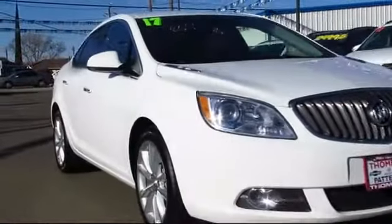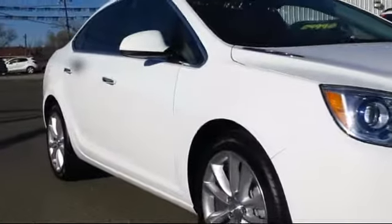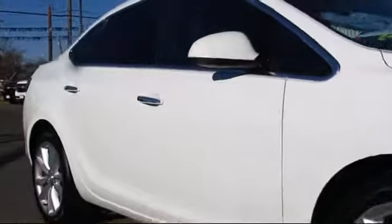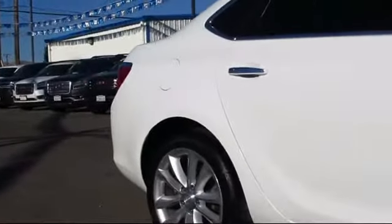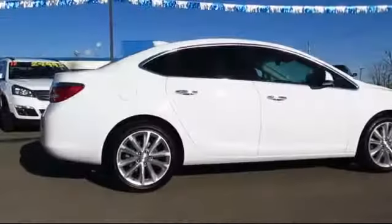Sirius XM satellite radio, keyless entry, a backup camera, alloy wheels, air conditioning, traction control, and has less than 50,000 miles on the odometer.